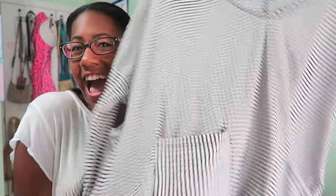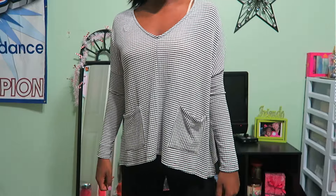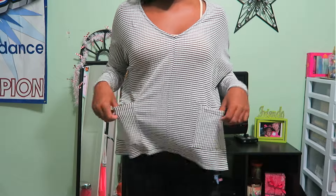I went to Charlotte Russe and found this sweater — surprise, it's black and white. It's a quarter-sleeve striped shirt, stopping mid-arm. It's black and white striped, has two pockets, and is really flowy. I love the cut and can't wait to wear it once it gets cold out.